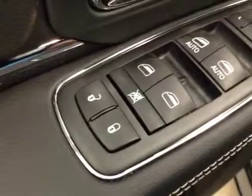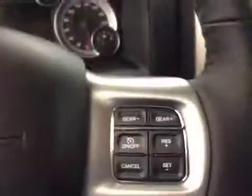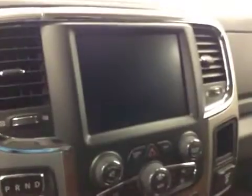For your options, you've got power locks, power windows, power mirrors, power driver's seat with lumbar support, memory seat, light controls, power adjustable foot pedals, hands-free communication, cruise control, power sliding rear window, garage door openers, touch screen AM/FM radio with auxiliary and USB capabilities.